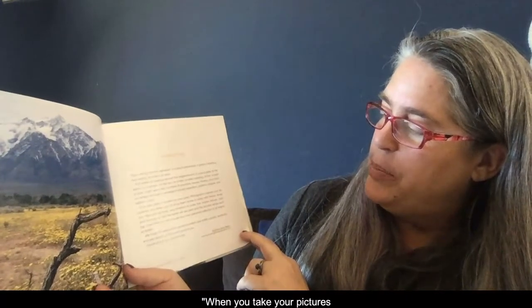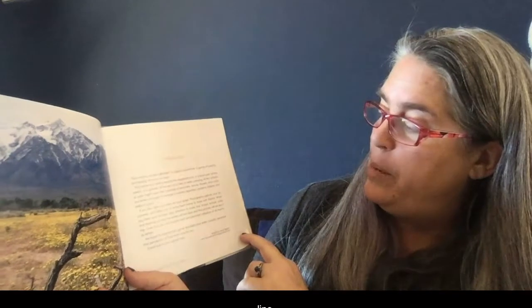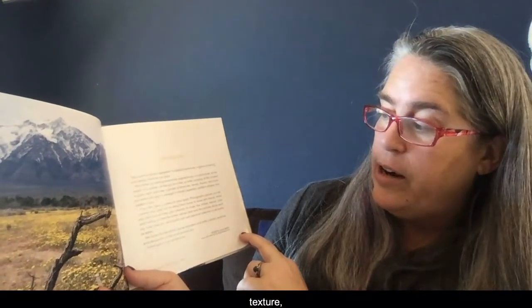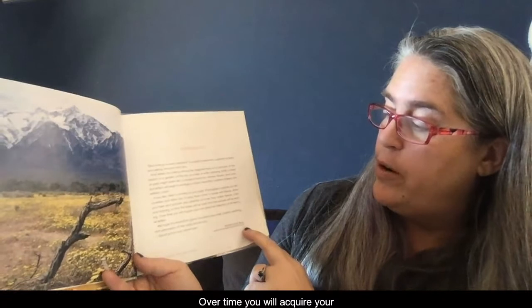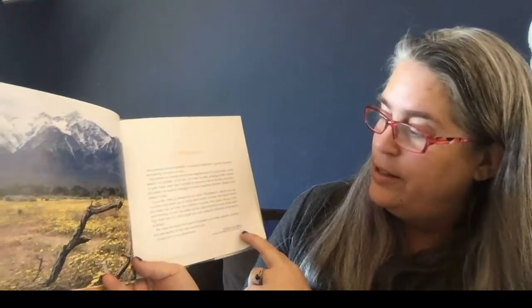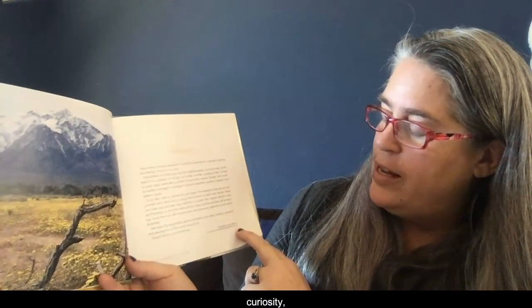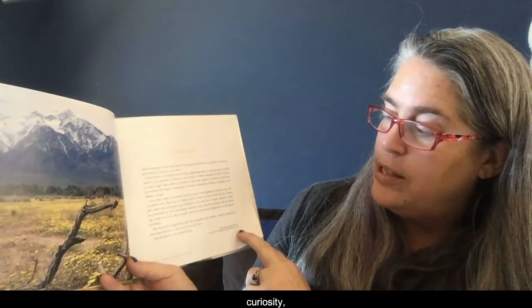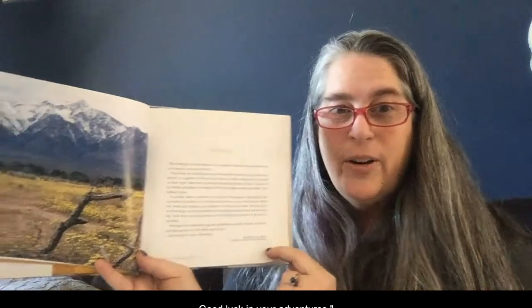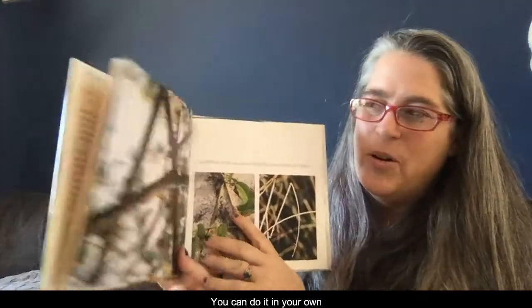When you take your pictures, pay attention to scale, line, shape, texture, color, and framing so that the letters will be clear and the pictures will be exciting. Over time, you will acquire your own personal collection of all 26 letters. We hope this exploration game broadens your smile, curiosity, sensitivity, and perception of the world around you. Good luck in your adventures! So hopefully all of you will do this — you can do it in your own backyard right now.